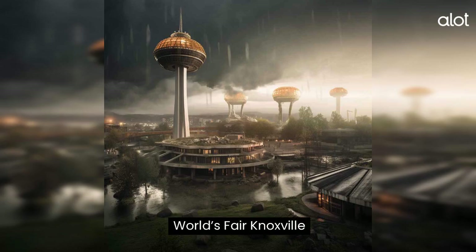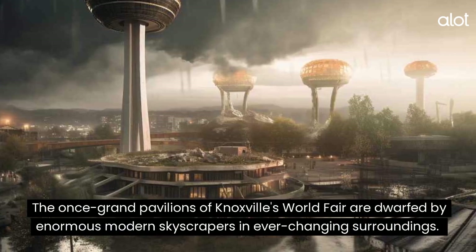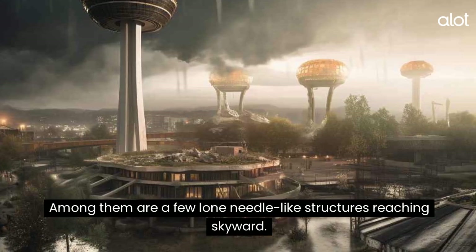World's Fair Knoxville. The once grand pavilions of Knoxville's World's Fair are dwarfed by enormous modern skyscrapers in ever-changing surroundings. Among them are a few lone needle-like structures reaching skyward.